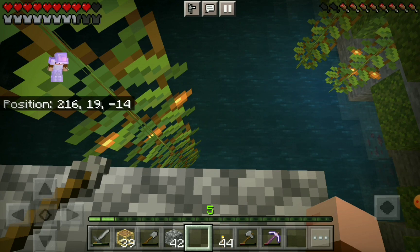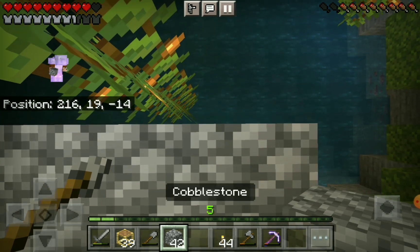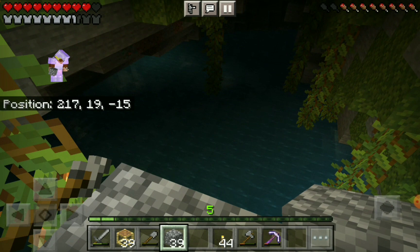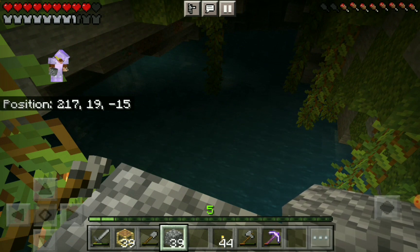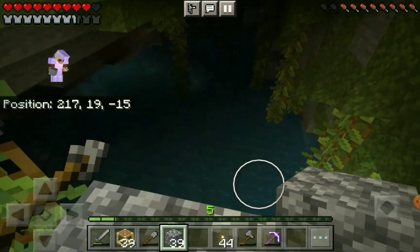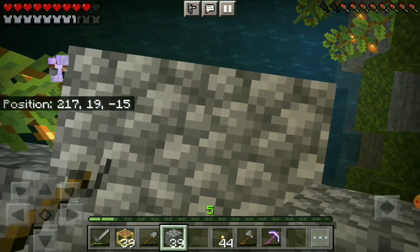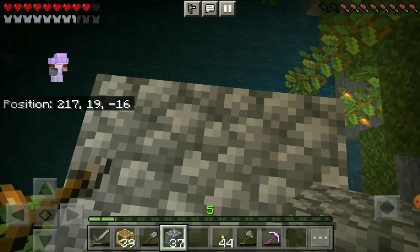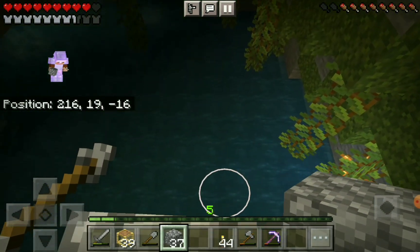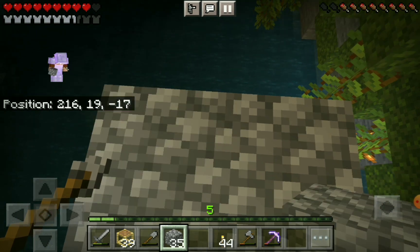My other part of the Lush Cave is at coordinates 354, 19, negative 58. And look at that - I'm at 19. So I'm at the right height. I bet if I just keep following this, I'll get to it.